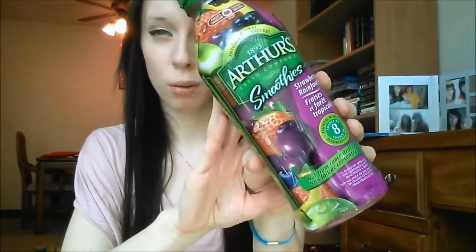Hey guys, so there's these smoothies that me and my husband buy and they're called Arthur's. It is green energy. They're natural, but this one is called Strawberry Rainforest. These two smoothies I would recommend if you want to try and start eating healthy — it's a healthy juice.